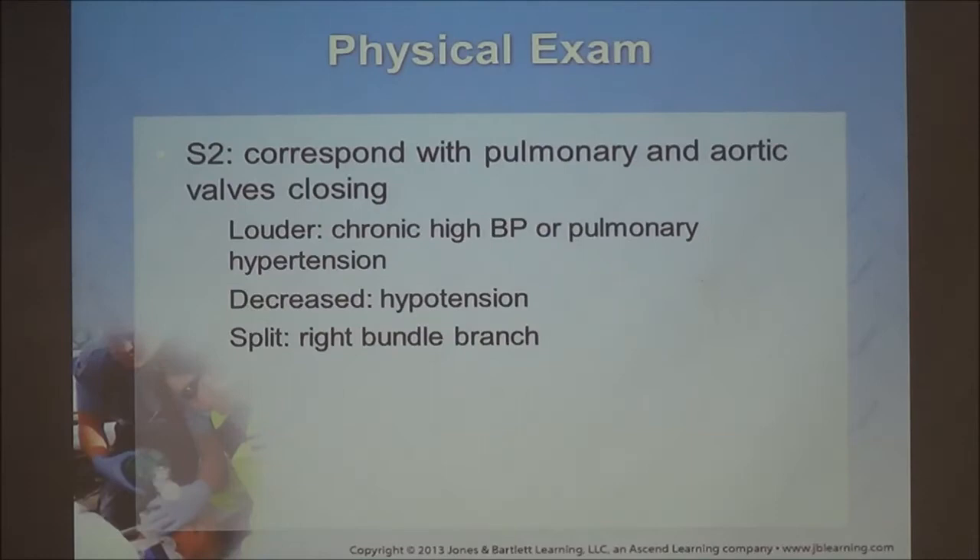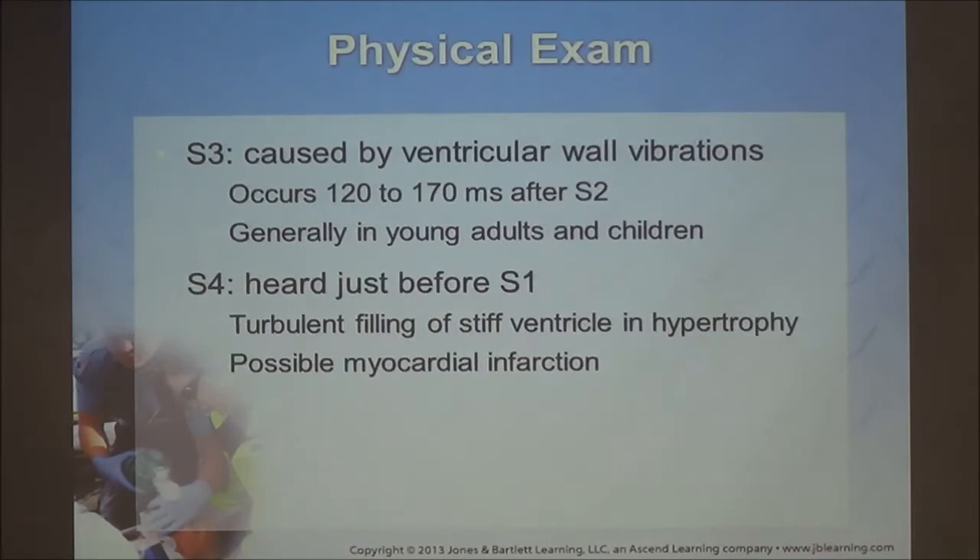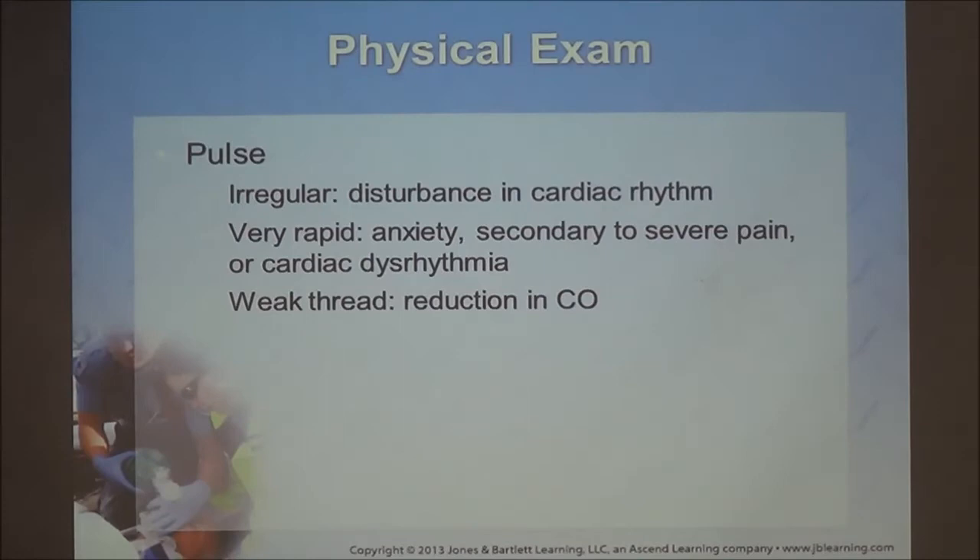Sound two corresponds to pulmonary and aortic valve closing and is the louder of the two. Sound three occurs commonly in young adults and children. Sound four — turbulent filling — can be a sign of myocardial infarction or valvular displacement. Check for pulses: is it irregular, rapid, weak, or thready? These suggest a drop in cardiac output. Think about doing an EKG fast. If you have a cardiac or respiratory patient, use a 12-lead first — unless they're unconscious and you fear a lethal dysrhythmia. Hypertension is defined as systolic BP upward of 140 and diastolic around 90.